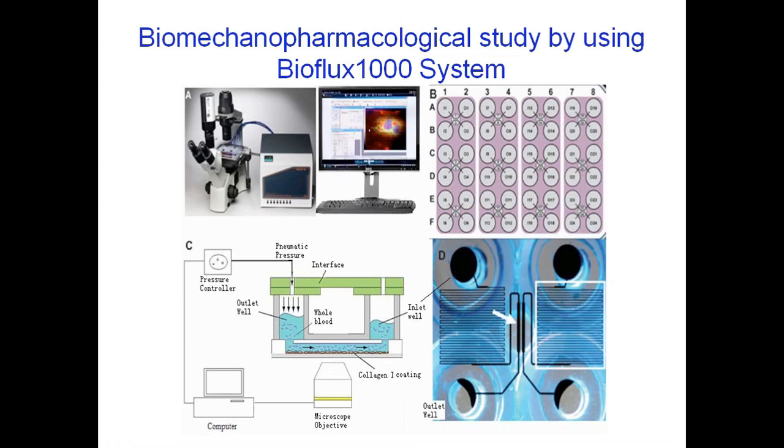In the following presentation, we use the BioFlux 1000 system to mimic the environment of drug action in vivo. Controlled shear stress was designed in the pharmacodynamic evaluation of iso-harpaguide.